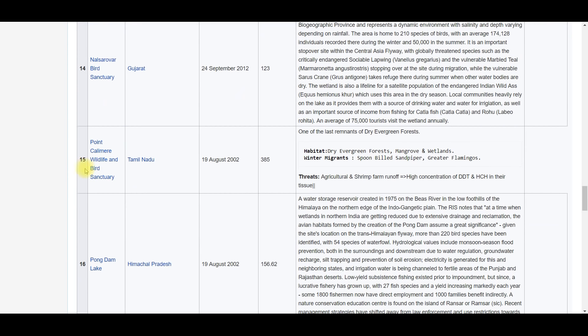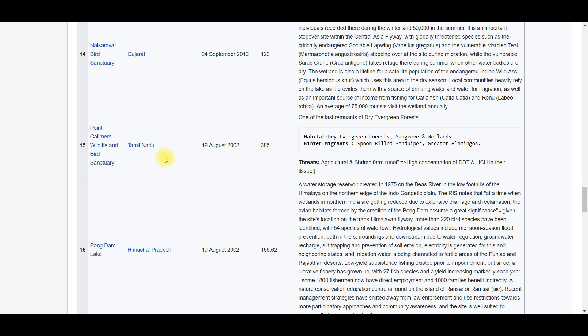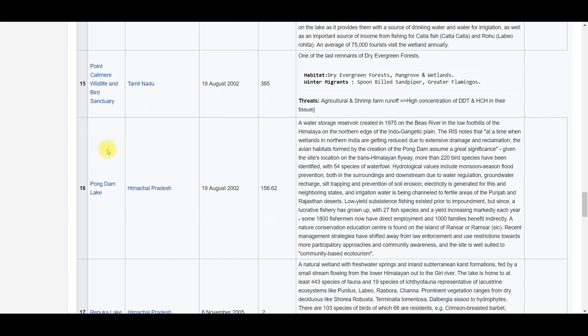Point Calimere Wildlife and Bird Sanctuary is in Tamil Nadu — it is one of the last remnants of dry evergreen forest, that is the important thing to remember. Next is Pong Dam Lake.